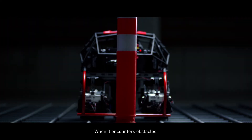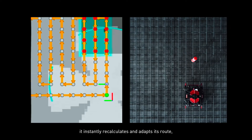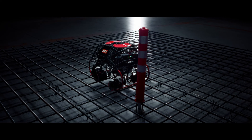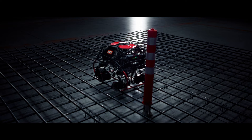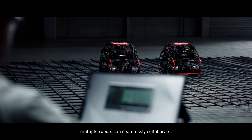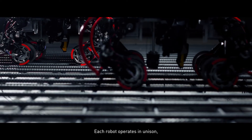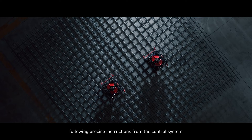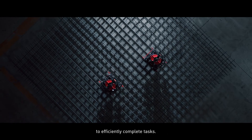When it encounters obstacles, it instantly recalculates and adapts its route, ensuring uninterrupted progress. Through an advanced control system, multiple robots can seamlessly collaborate. Each robot operates in unison, following precise instructions from the control system to efficiently complete tasks.